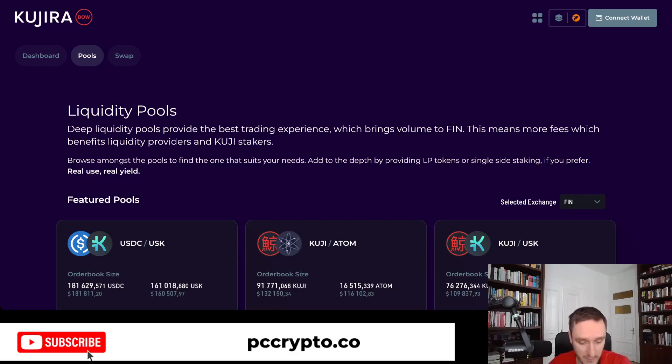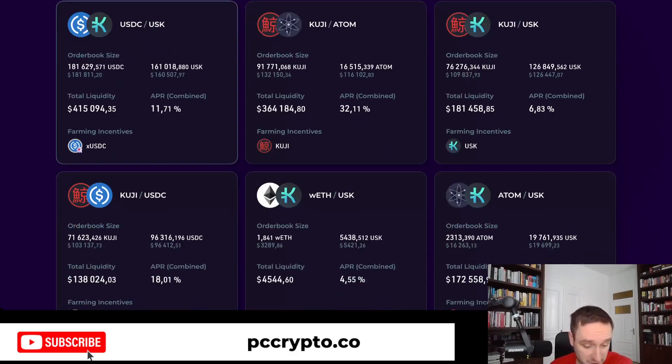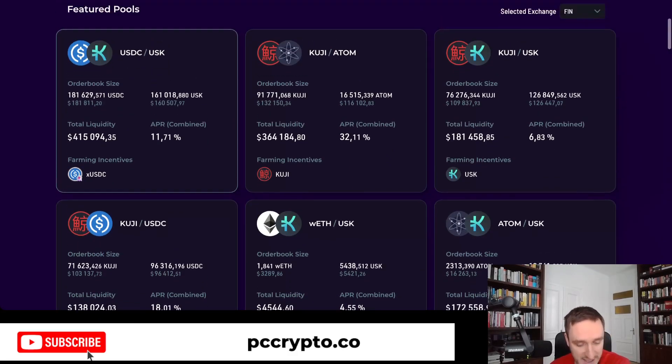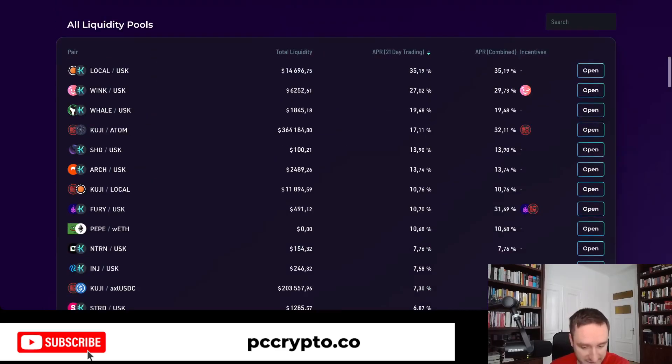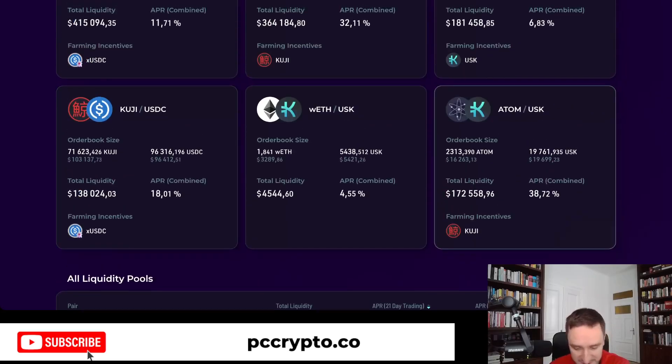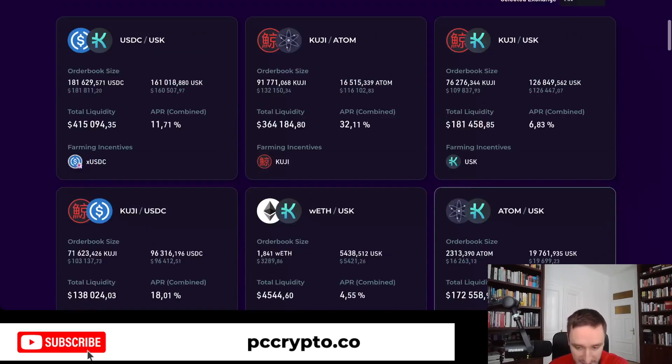Kujira Bow is for liquidity pools. You can provide liquidity and earn tokens, with the APR shown here. For example, if you were to stake USDC and USK — the stablecoins — you would get 11%, Kujira to ATOM 32%, and there are a bunch of other tokens as well. Those are the most popular, but there are more liquidity pools available. You can also get additional farming incentives, for example getting Kujira tokens if you farm ATOM and USK.